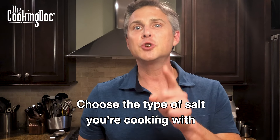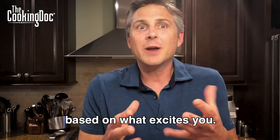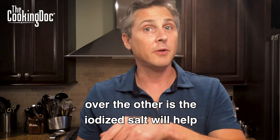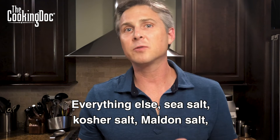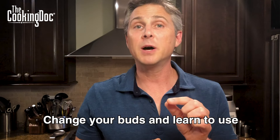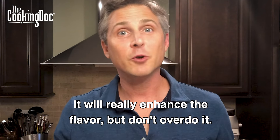So remember this: choose the type of salt you're cooking with based on flavor, based on presentation, based on what excites you. The only health benefit to one type of salt over the other is that iodized salt will help protect your thyroid. Everything else — sea salt, kosher salt, Maldon salt, Himalayan pink salt — it's all sodium chloride. It doesn't matter. Train your taste buds and learn to use just a little bit of salt while you're cooking. It will really enhance the flavor, but don't overdo it.